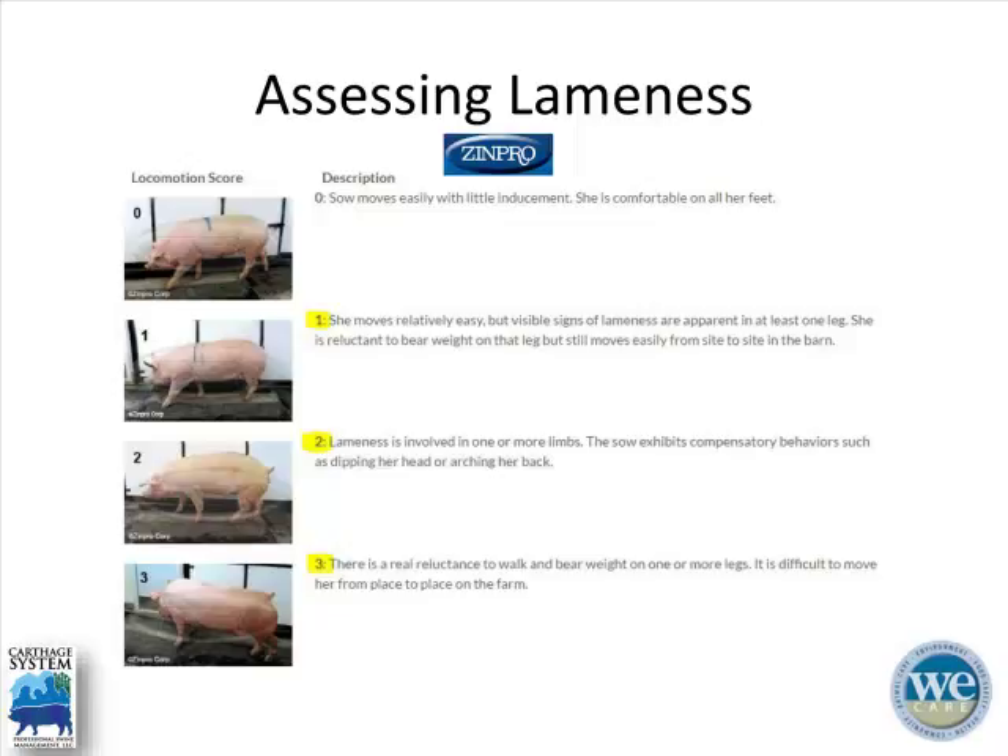For on-farm education on recognizing lameness, I fall back to the Zen-Pro scoring system, which I think is a pretty standard system used throughout the industry. A score of zero is an animal that is clinically not lame at all. A score of one means she's a little more difficult to move. Scores of two and three indicate animals that are really reluctant to rise and not wanting to move around very much.